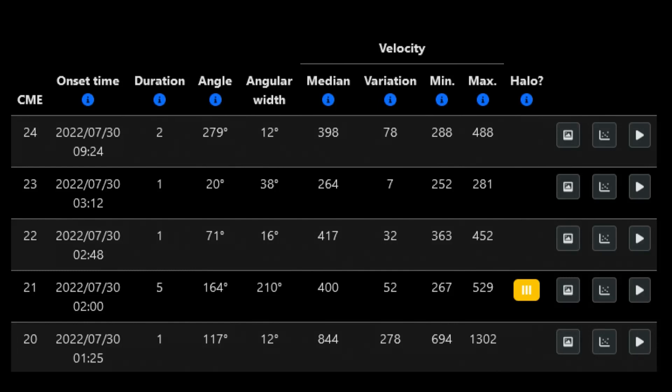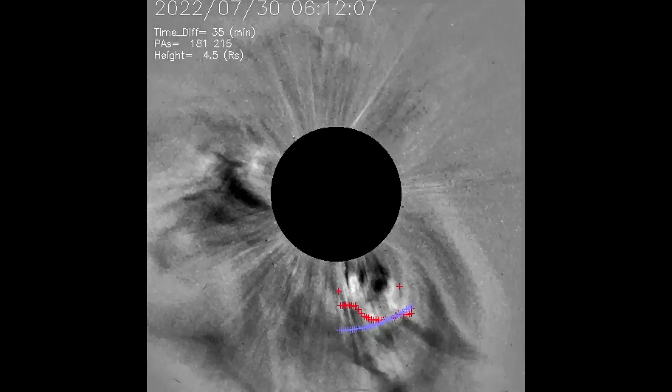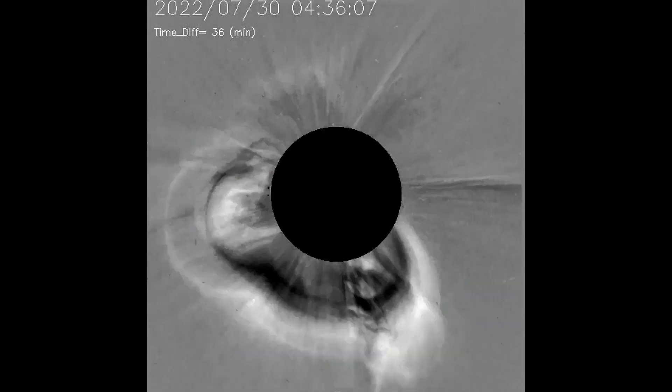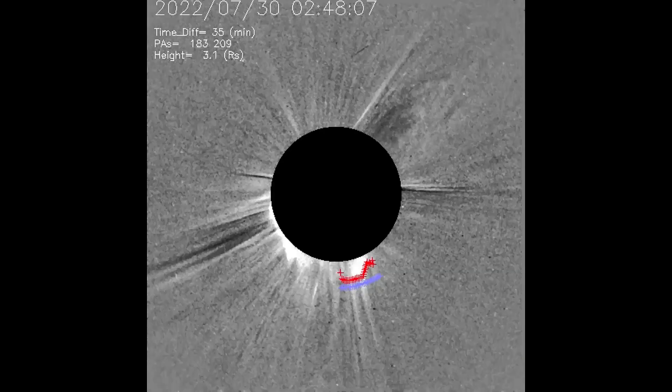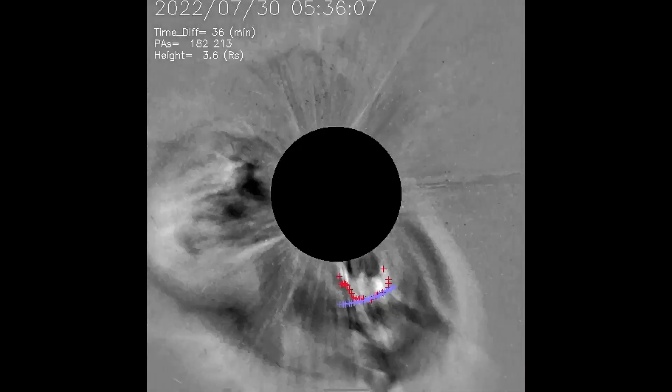Starting off today with a type 3 CME that occurred at 2 o'clock coordinated universal time. A type 3 indicates this CME was a possible 180 degree halo eruption. The CME model hasn't updated to show the direction of this CME as yet.